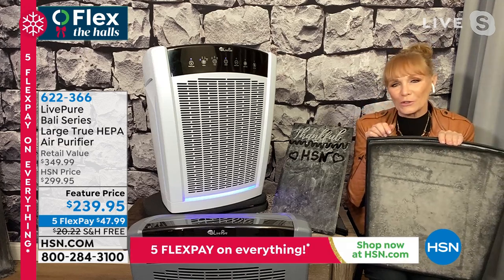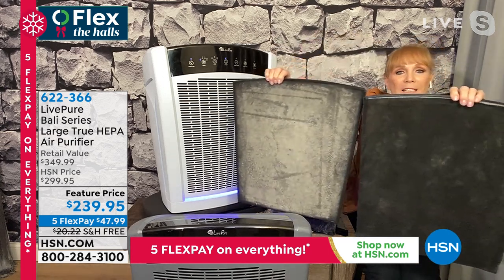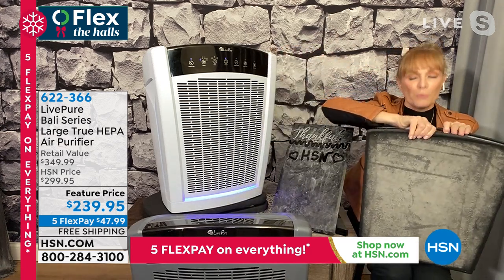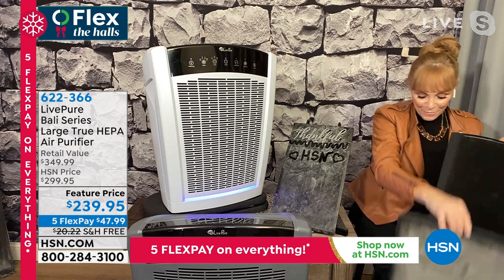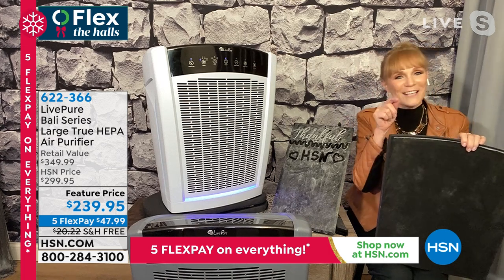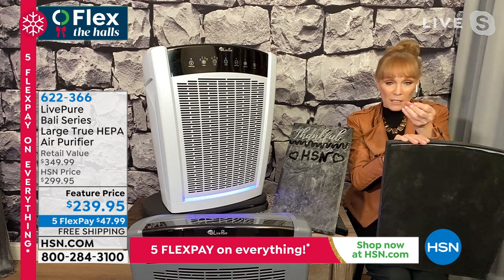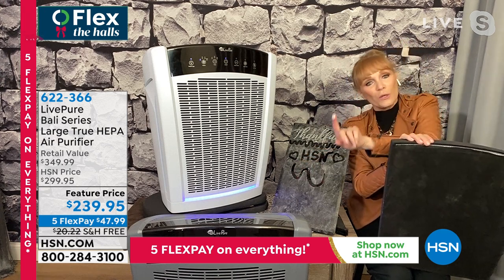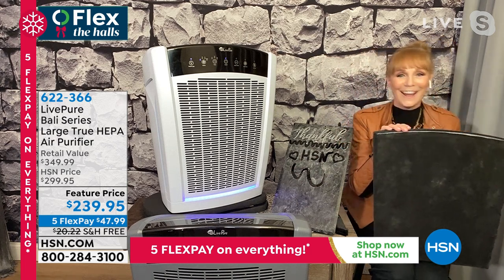I want to show you what a dirty filter looks like — this is what's captured inside. Right next to it I have a clean one. See the difference? Whatever is on this dirty filter, if it's not in the filter, you're breathing it — it's in your nose, it's in your lungs. Air purifiers have a great side effect: you do a little bit less dusting, because the job of the air purifier is to remove dust from the air so you're not breathing it, so you'll see less of it on your furniture.